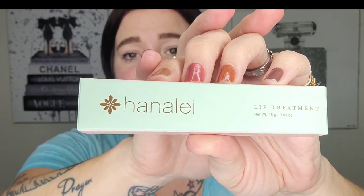Next up is the Hanalei Lip Treatment — a full size. This one reminds me more of how the Burt's Bees one is: a little bit thicker with more grip, and it actually stays on the lips. I went through an entire one of these before. Because it's new, I'm going to go ahead and put it in my declutter pile. We have enough.